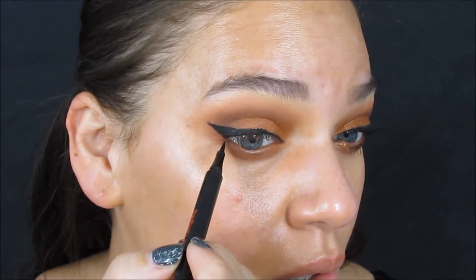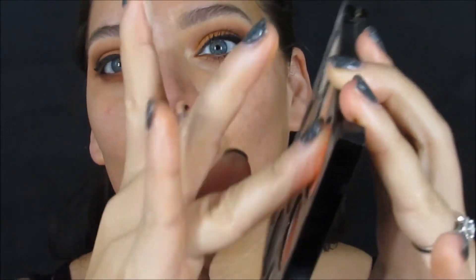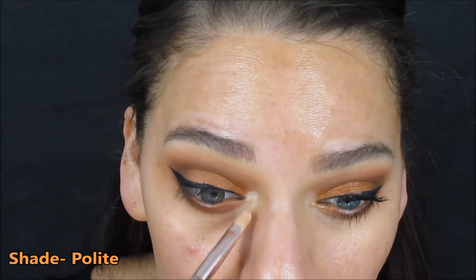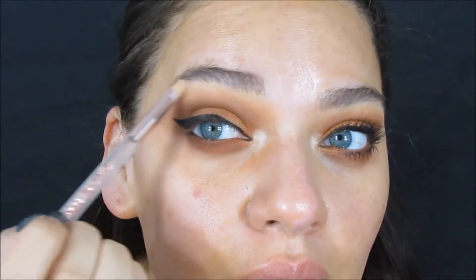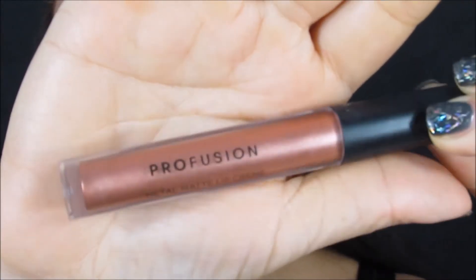If you notice I was struggling with my eyeliner today, it was not tight — don't judge me, it was just an off day. I also wanted to show the top three shades in this palette, but they're just chalky and dusty. I did end up using the shade Polite to brighten up the inner corner, but it wasn't what I wanted. So I mixed a little bit of Polite with my highlighter, and then everything was exactly what I wanted.